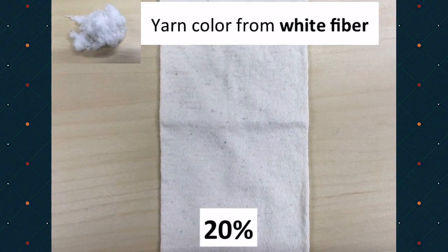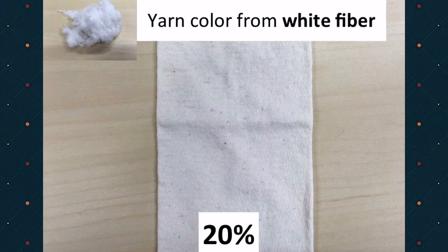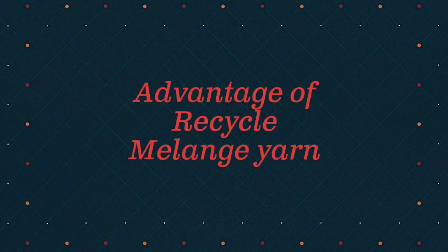We can use white fiber to create raw white yarn, which customers can knit and then dye the fabric later. The advantage of this product: